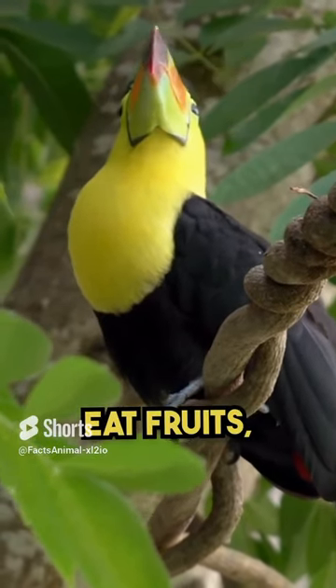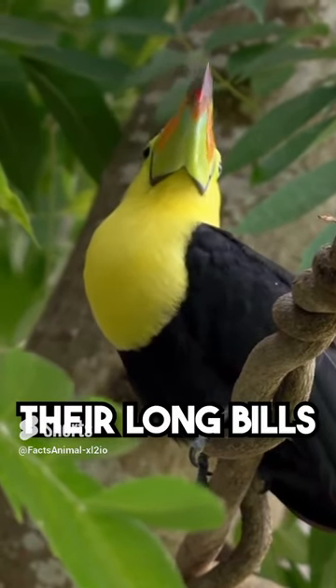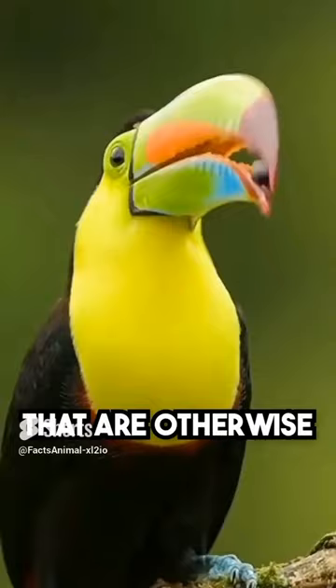Diet diversity: toucans primarily eat fruits, but they also consume insects, small reptiles, and eggs. Their long bills help them reach fruits on branches that are otherwise out of reach.